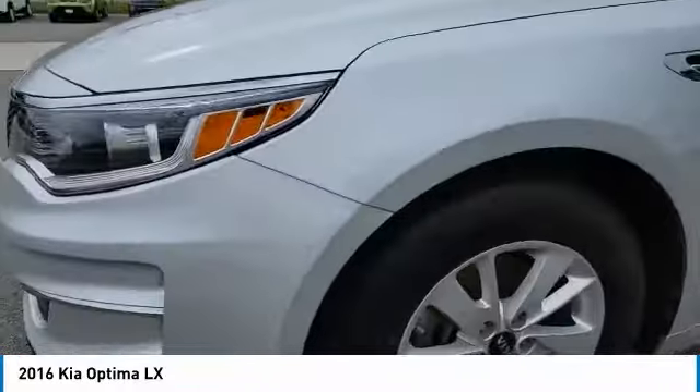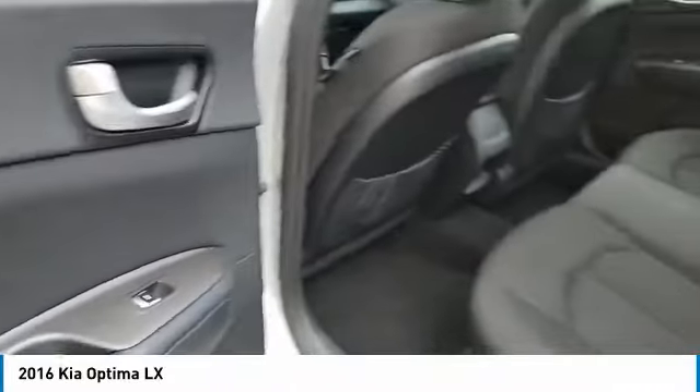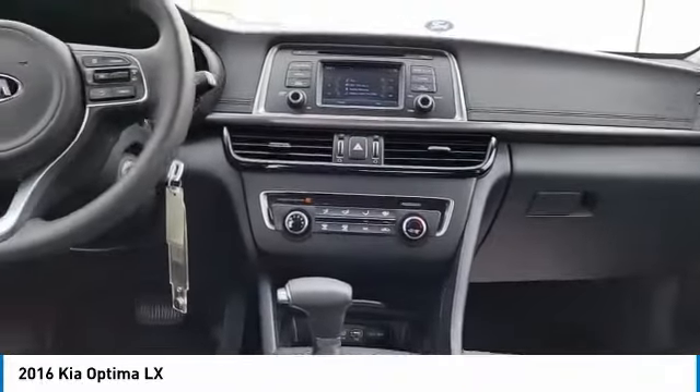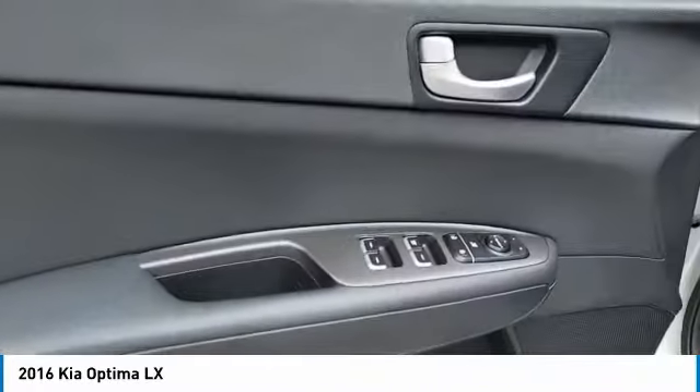Here are some of this vehicle's great options: aluminum wheels, traction control, remote keyless entry, mirror memory, remote trunk release, FWD, headlights auto off, security system, cruise control, trip computer.